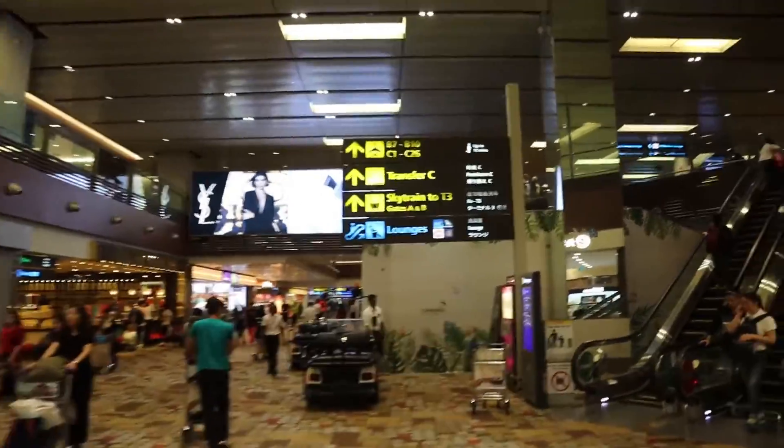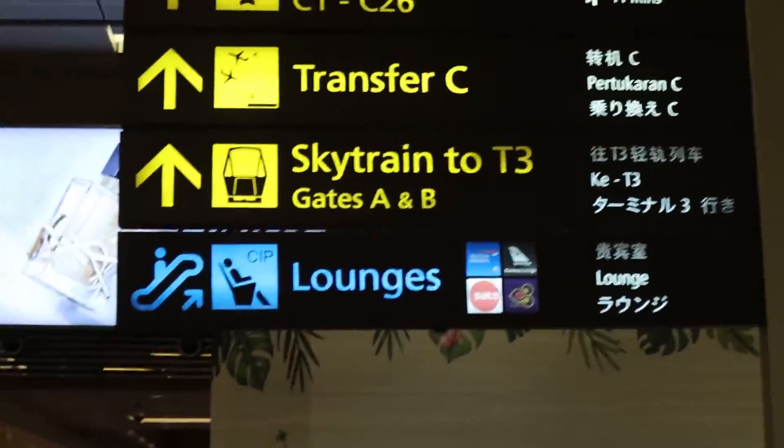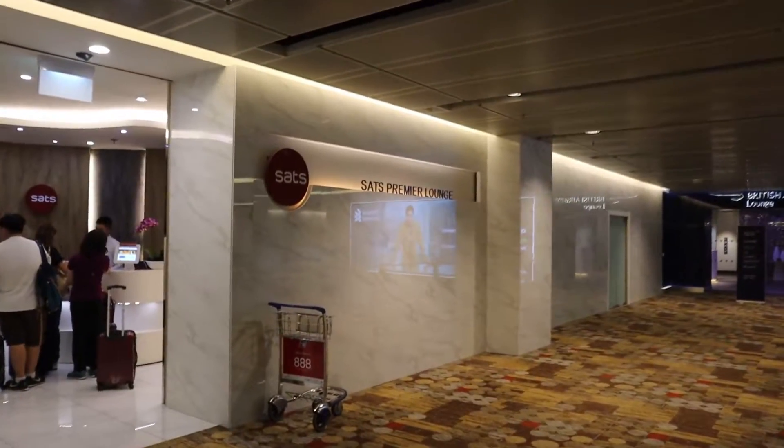Now we are on our way to the SETS premiere lounge. Let me show you the lounge. So now we are at SETS premiere lounge. Of course there is a shower, and of course there is some eatery. The lounge is half full, half empty. There is a massage chair, Wi-Fi, and many amenities here.